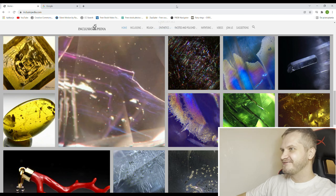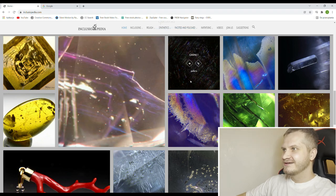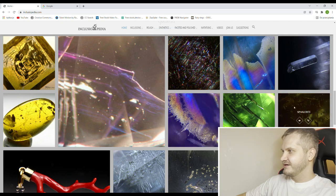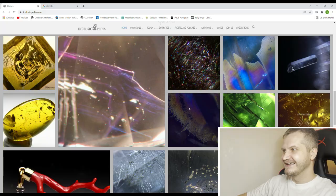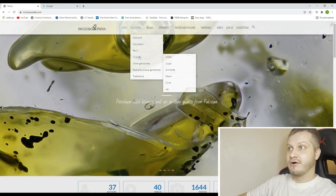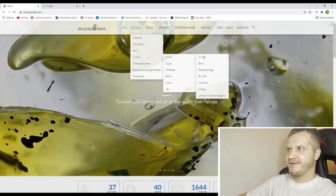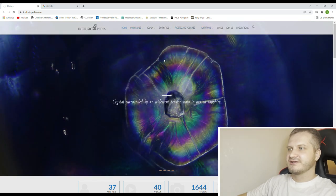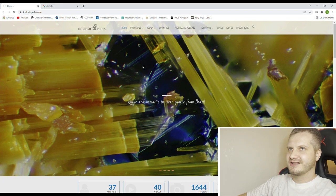Wow, look at these things, this is so cool. So garnet inclusions, biolite, peridot, sphalerite — I can't spell it, I'm sorry. But what I'm interested in is inclusions of organic amber. Let it load for a second and we'll be exploring the world of inclusions on the Inclusionopedia.